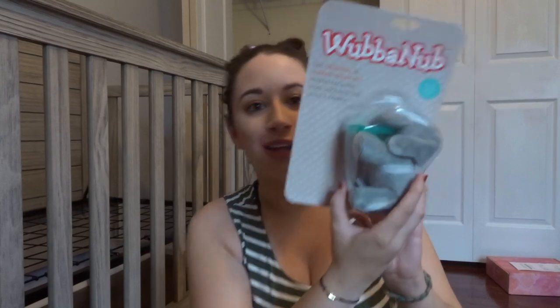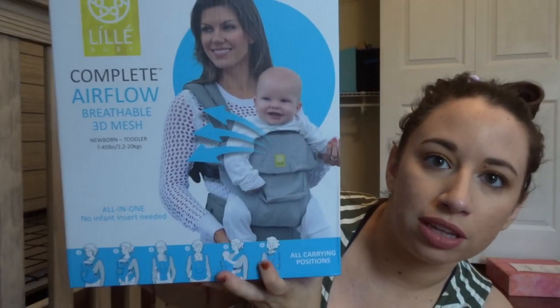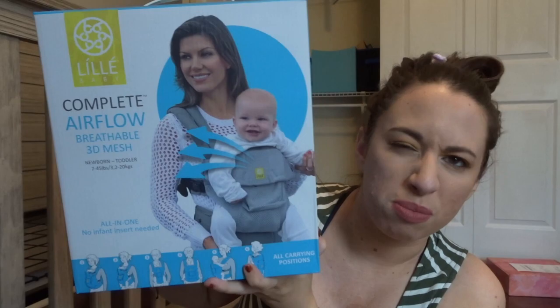I actually think our mattress is getting delivered today, so I don't know how Luigi's going to feel about that. His sister Allie also bought us the Wubbanub — I had that on our registry. My Bubby also got this off our registry — one of the baby carriers I picked up. I also got one of the fabric-y ones, but this one is more like the one that helps with back support.